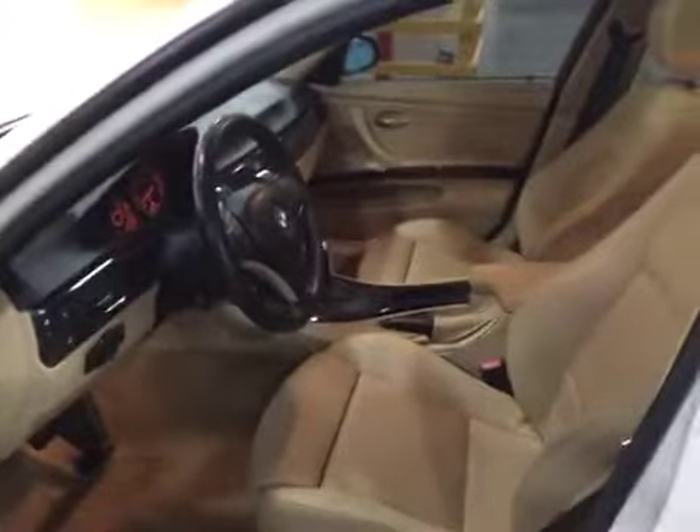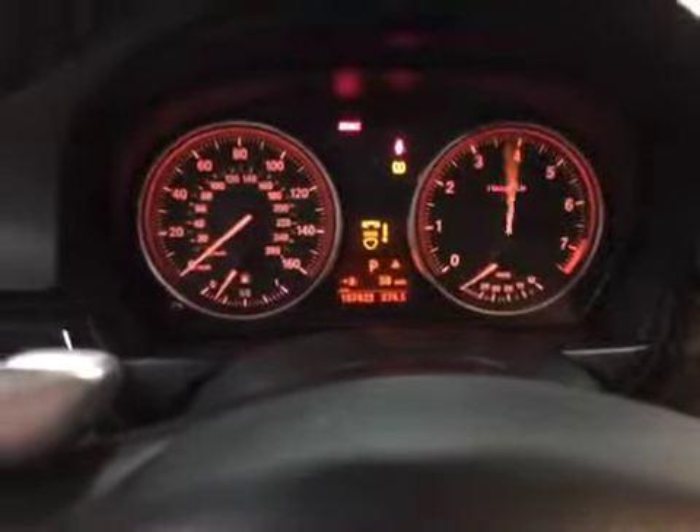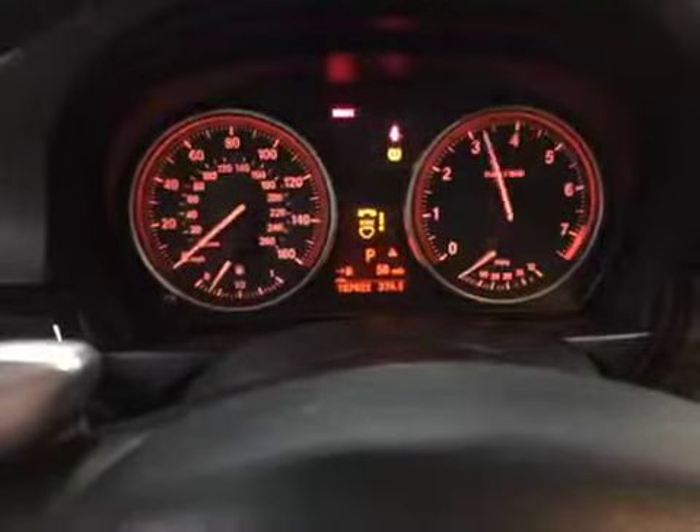The interior is very well kept for the year of the vehicle, though there is still wear on every panel. There is some minor wear on the driver's seat leather, a trim piece hanging off, and the cup holders are worn. AC also does not work.